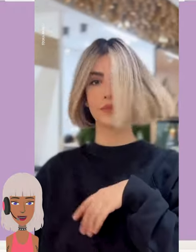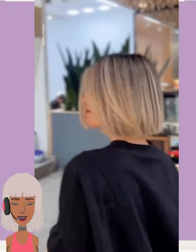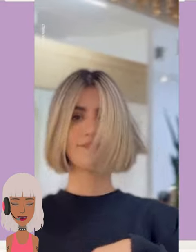And then we have this blonde bob — nice, beautiful, classic bob style with the center part. This one ends just below her jawline.